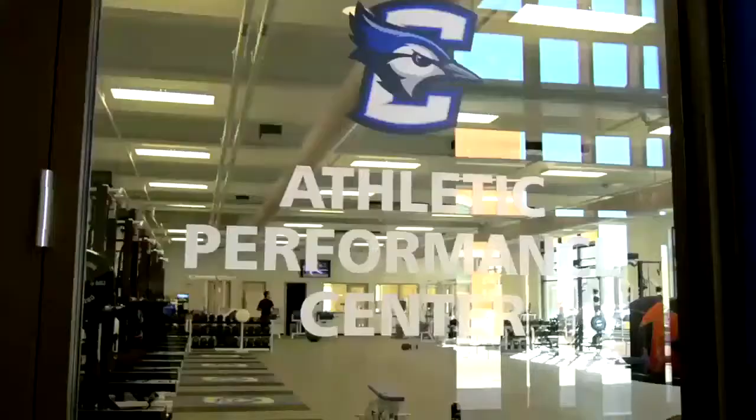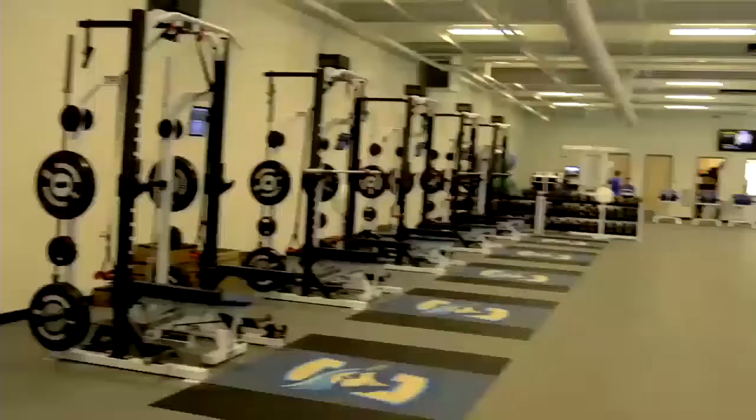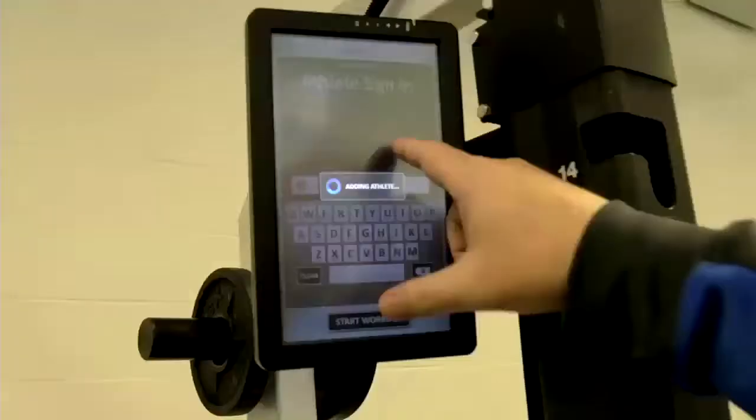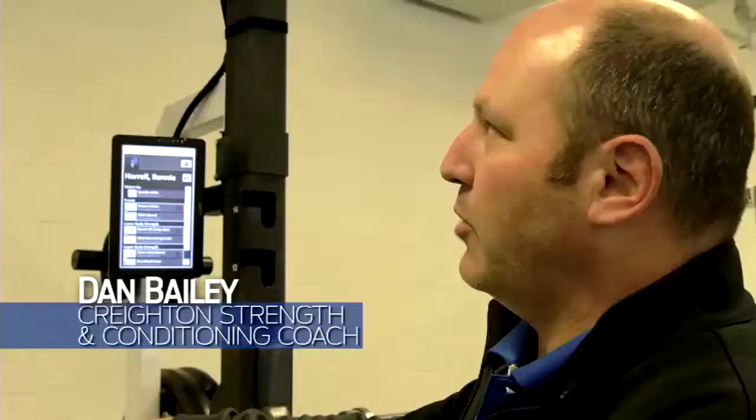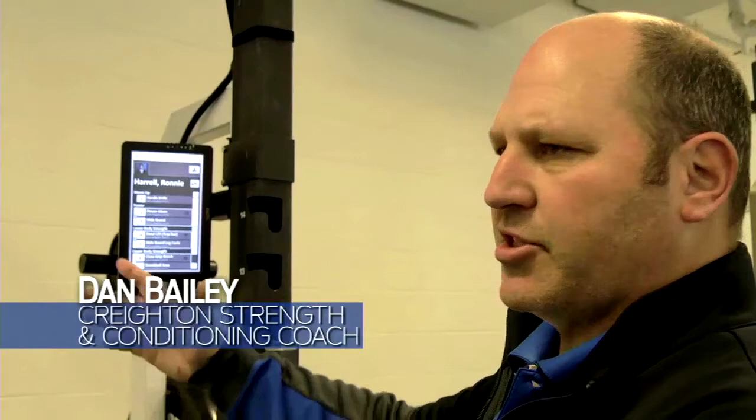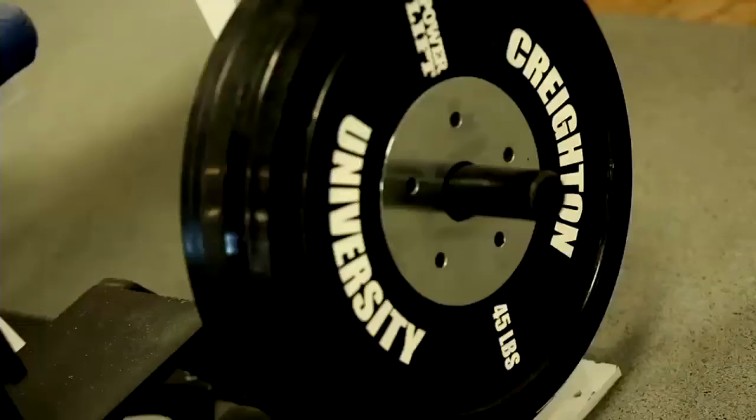This is where all the strength training takes place. When our players show up each day you can see iPads on each one of the lifting racks. That's called an elite form system — they just press a button and their workout comes on. We can monitor the speeds of the bar and really adjust the weights to pinpoint specific weights that enhance the guys' performance.